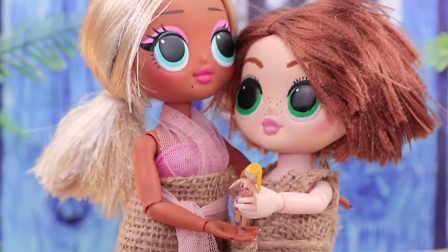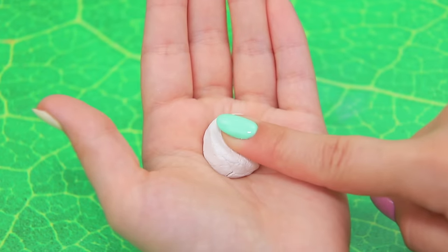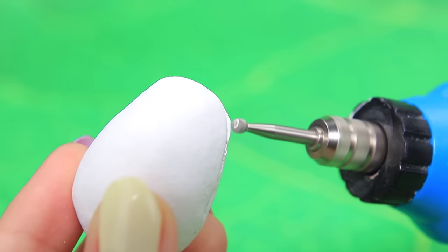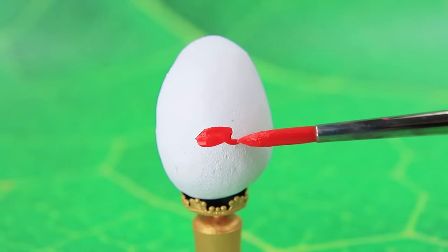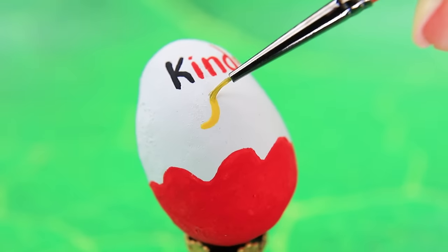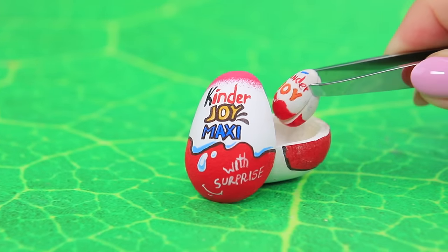Using air-dry clay, make a small ball and shape it into an egg, then polish the edges. Add a signature Kinder Joy Maxi logo. Wow, it's so big — we wonder what kind of surprise is hiding inside.